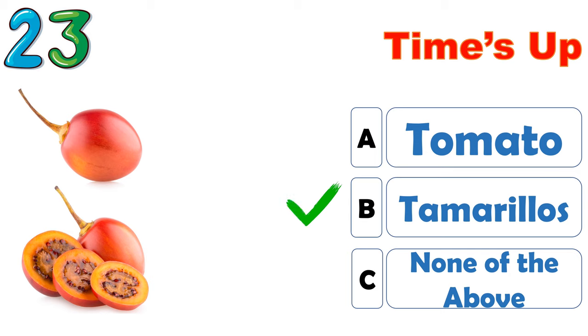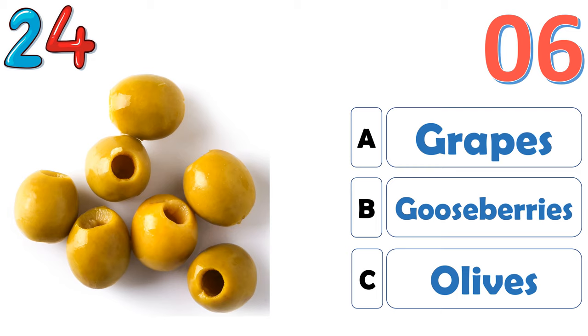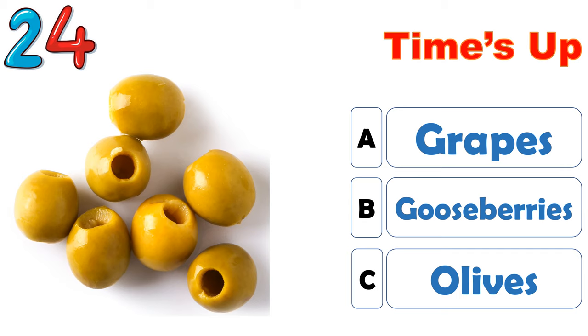The correct answer is B, tamarillos. The correct answer is C, olives.